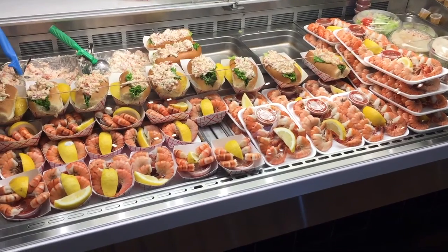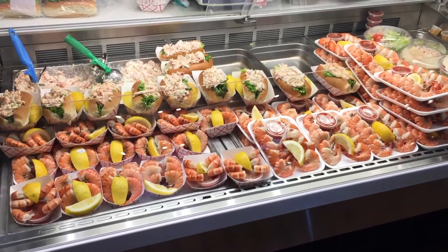We have bacon, we have prawns — a beast.